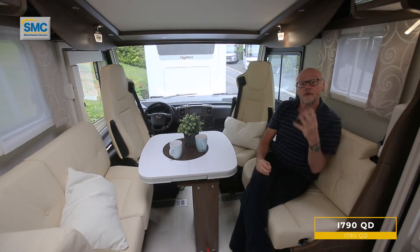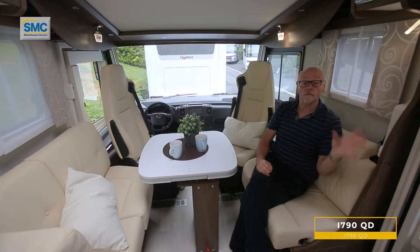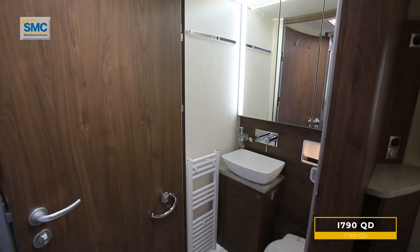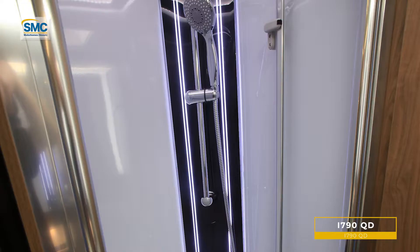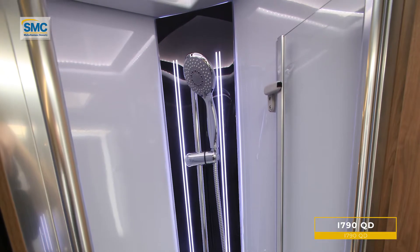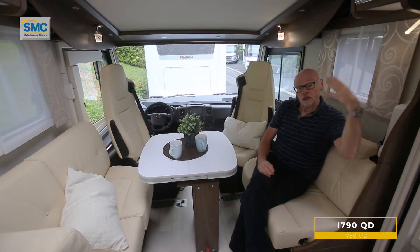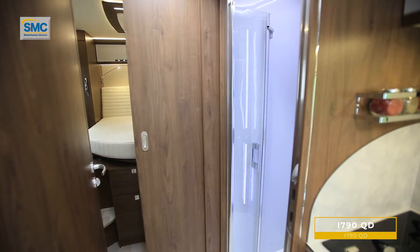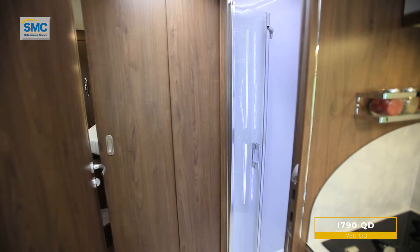In the centre, sandwiched between the main living area and the rear bedroom, the washing facilities are encloseable both from the rear bedroom and from the front area. So whoever is using the facilities — whether it's the two people sleeping here or those in the rear — they can do it in complete privacy, isolated from the rear and/or the front.